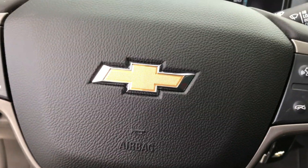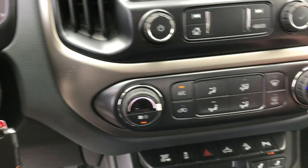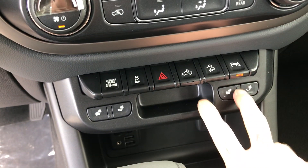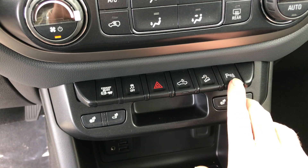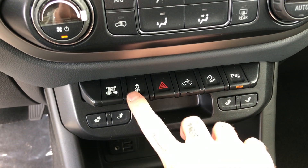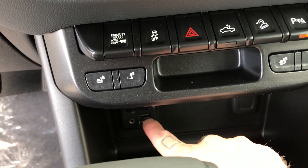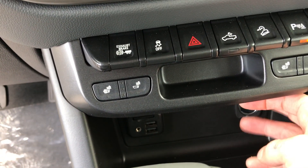You're going to have your hands-free calling on the steering wheel. This one comes with a heated steering wheel, which is nice on those colder days. Climate settings here, heated seats in this as well. You've got your hill descent parking assist — you can turn that on or off. Exhaust brake. Down here, we've got a couple of USB ports as well as an auxiliary.